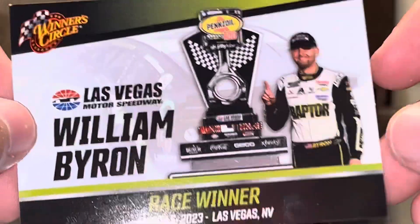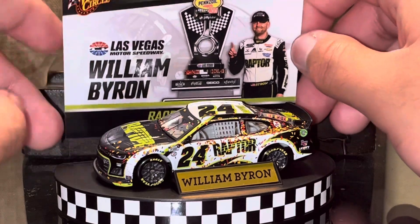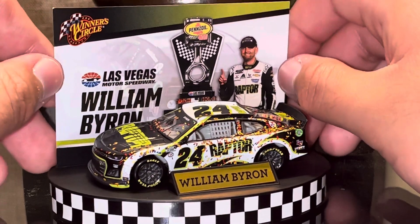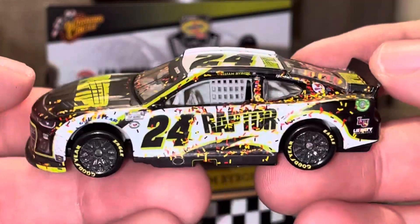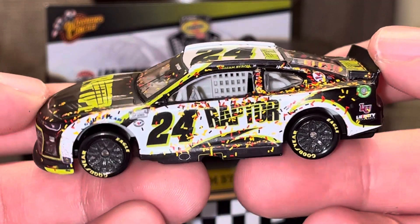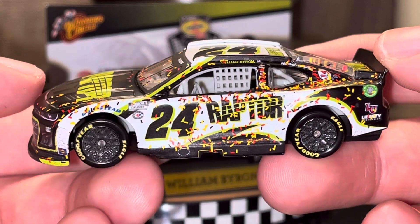Now we're going to be talking about William Byron's Las Vegas race win. This is the other car that I got in the NASCAR Authentics Winner Circle line. So let's go ahead and have a look at the car itself.